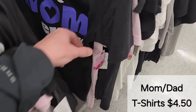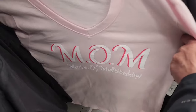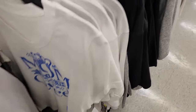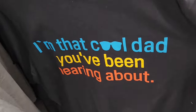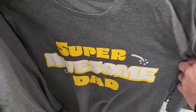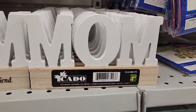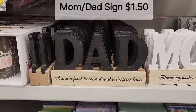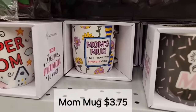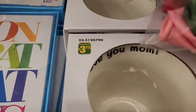They have some really cute Mother's Day and Father's Day t-shirts for $4.50 — different styles like 'Mom, you are the queen,' 'I'm that cool dad you've been hearing about,' and 'Super awesome dad.' Just in time for Mother's Day, there's a beautiful mom sign for only $1.50 and they also have a father sign. Some cute mugs for mom — 'One Bomb Mom,' 'Mom's Mug,' 'Super Mom' — and those are $3.75.